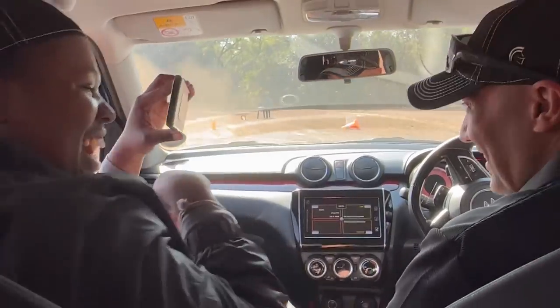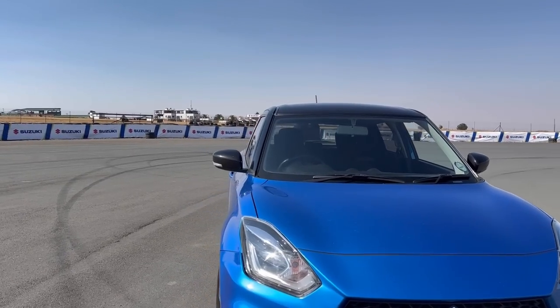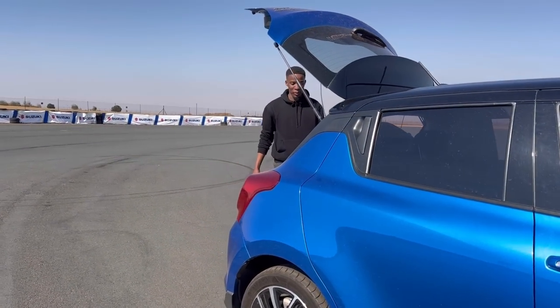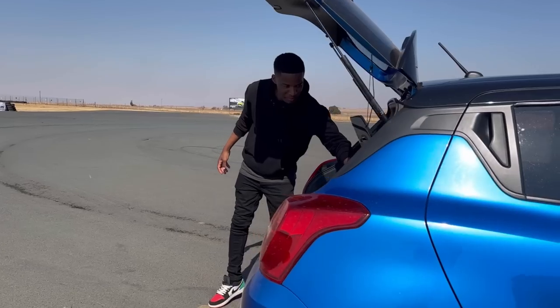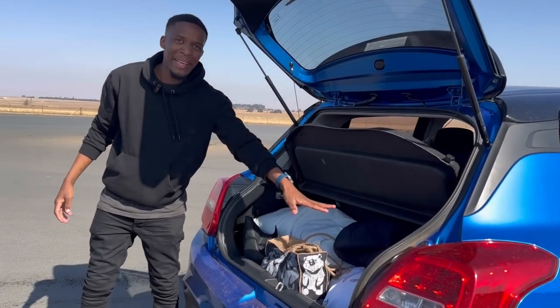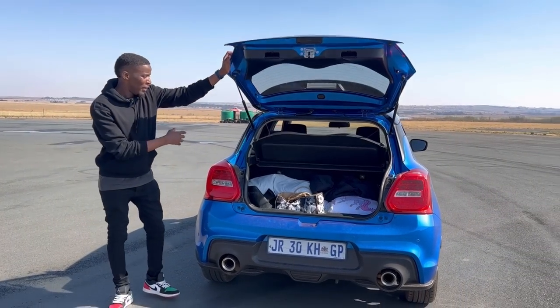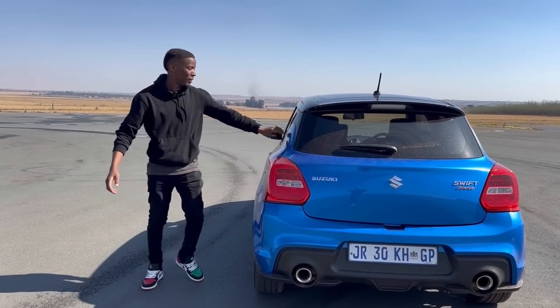Fuel consumption claim is 6.1 liters to the 100, but you might average around 7.4. But the real question is, can you get baddies with a Swift Sport? Maybe one or two, and sometimes that's more than enough. You know what else is more than enough? The boot space for a car of its size is actually pretty impressive — it is 242 liters, and somewhere underneath those bags is a spare wheel.